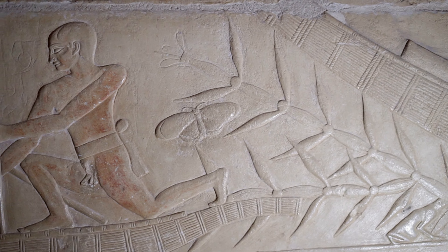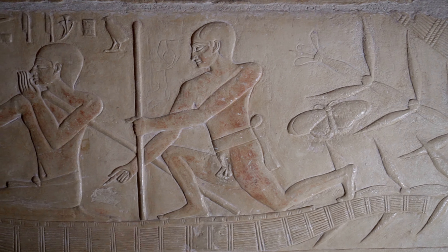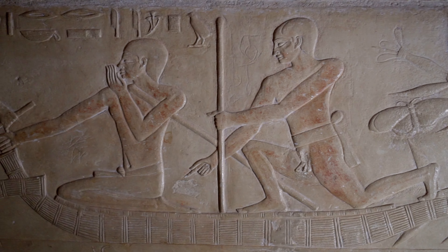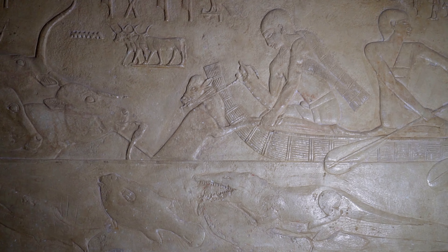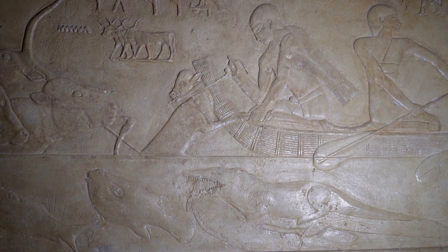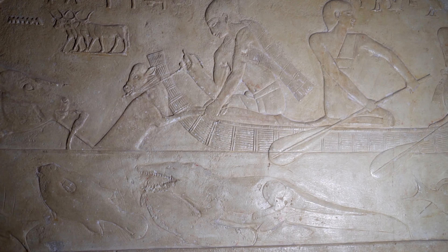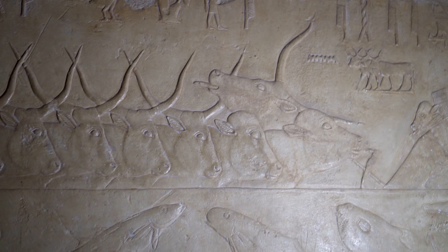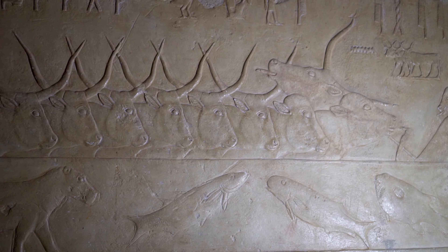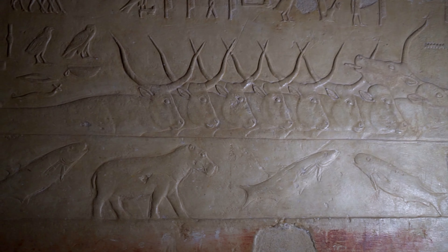Kagemni managed the empire's finances, royal residences, officials, and generally all the works of the king. Teti entrusted him with the construction and administration of his funerary complex — his pyramid, then called 'the Places of Teti are enduring.' Kagemni was the High Priest of Heliopolis, the then most influential religious center in the entire country, with the temple of Atum-Ra. He was also the priest of Min and Anubis.